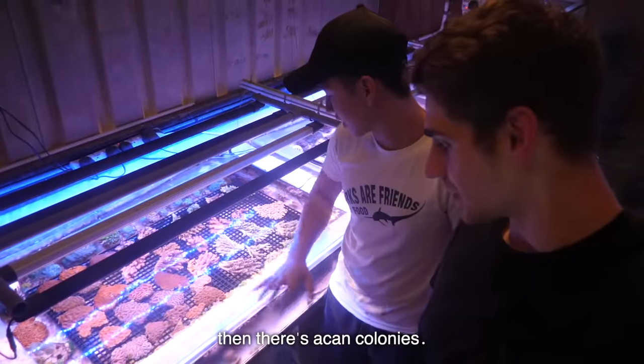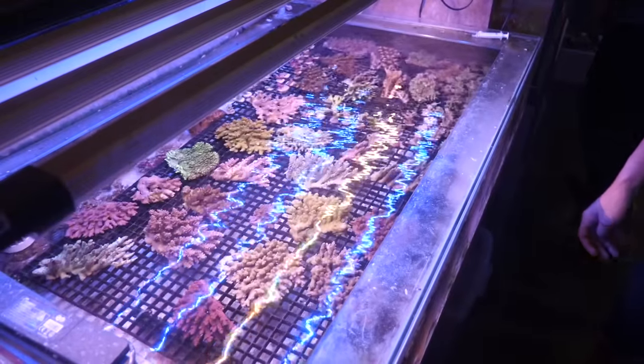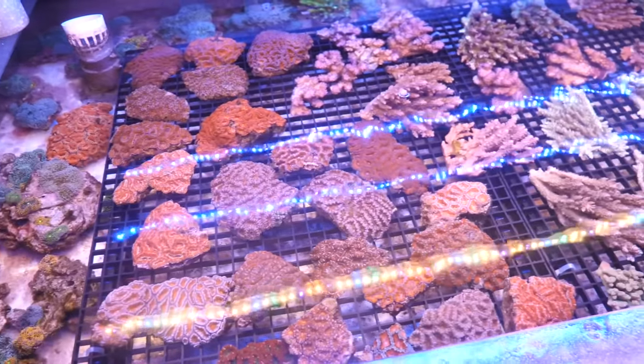Guys, massive colonies. We have a lot of rigs here, then there's an acan colony — these are all acans. How much does one of these pieces sell for? 400 to 500 dollars? I think they're $40.